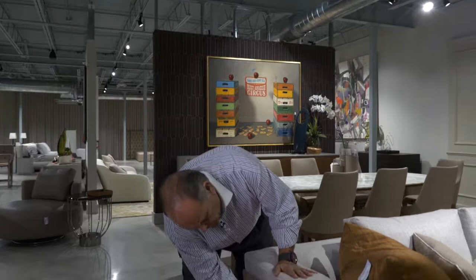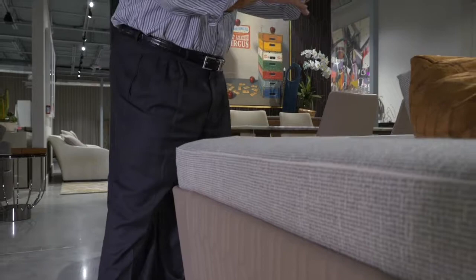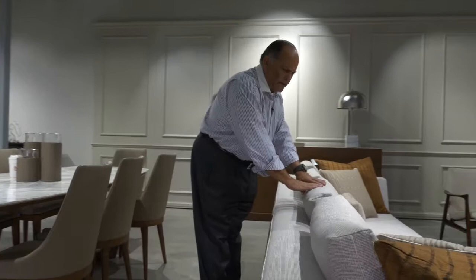Notice the quilted leather around the entire sides and back of the sofa. The sofa is priced by the inch. We've done this in a very fine linen; we've also done this with embossed leather in the back.